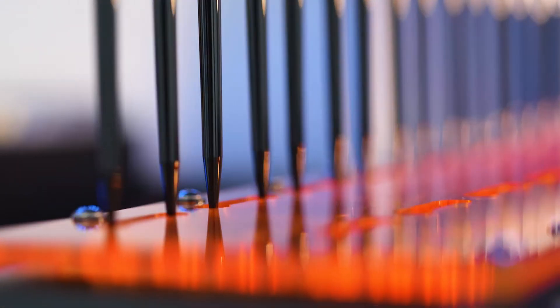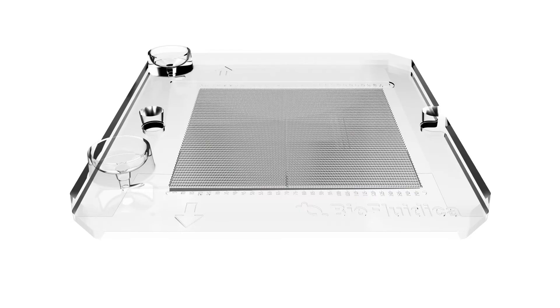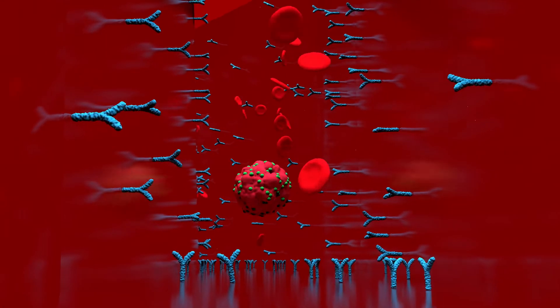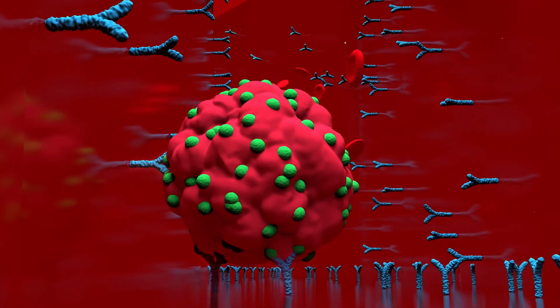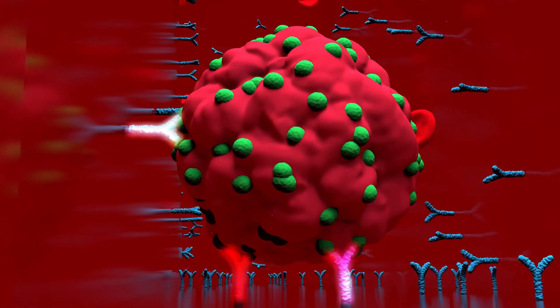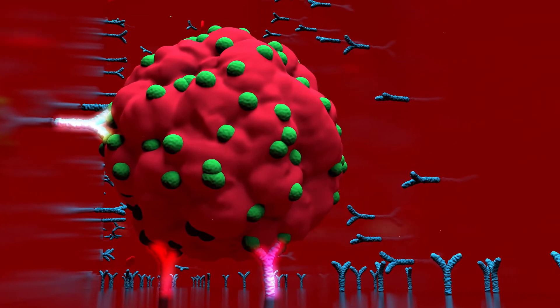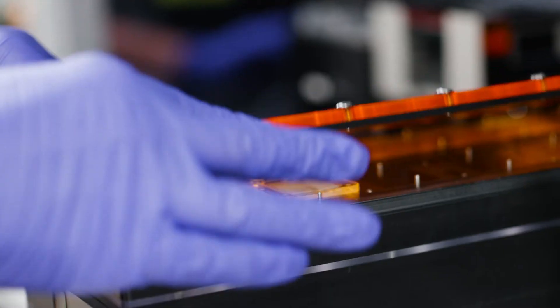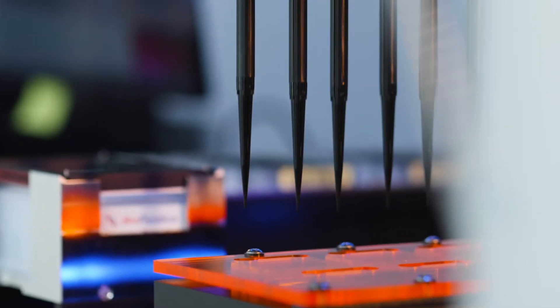We send the blood through these channels, which are decorated with a linker and an antibody, which captures them. They are waiting for the cells to come — they bind to it. The cell rolls over the surface and is attached to it. We coat those chips with specific antibodies, depending on what disease or type of screening we're doing.